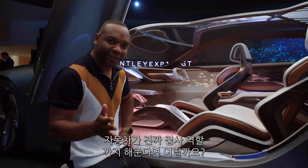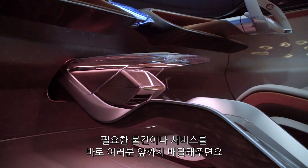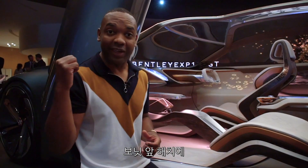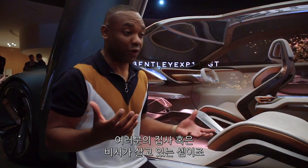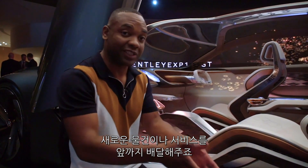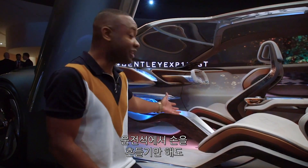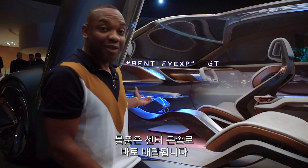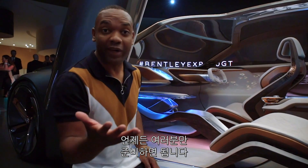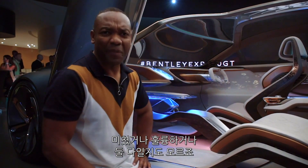The car can actually deliver personal goods and services directly to you. There's a hatch in the bonnet where your butler or personal assistant can deliver brand new goods and services direct to the car, and when you're ready to receive them you can wave a gesture inside the cockpit and have that package delivered directly to the centre console. Bonkers? Brilliant? Probably a bit of both.